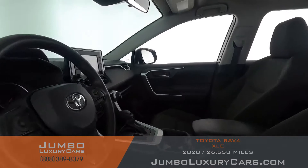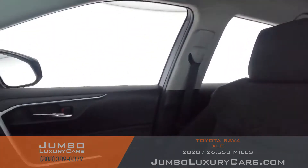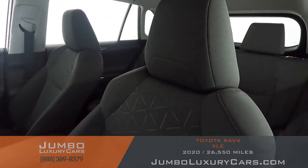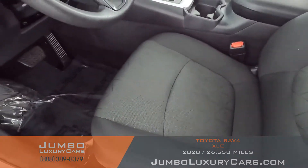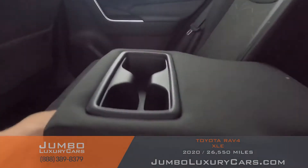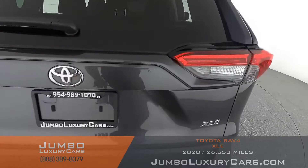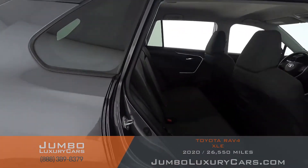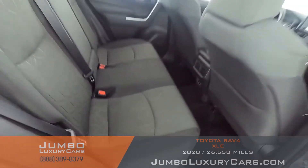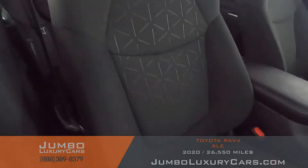Now let's check out the interior. All buttons are in excellent condition. The driver's seat is in excellent condition — absolutely no signs of wear and tear. The back seats are in excellent condition as well. Here we have the cup holders. As you can see from another angle, everything in the back seats is in excellent condition. The passenger seat is in excellent condition as well.